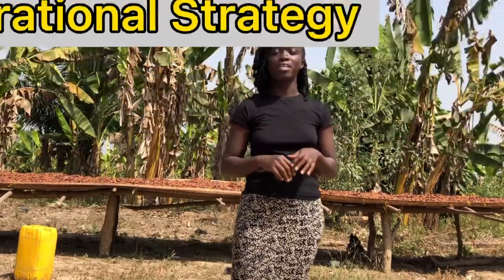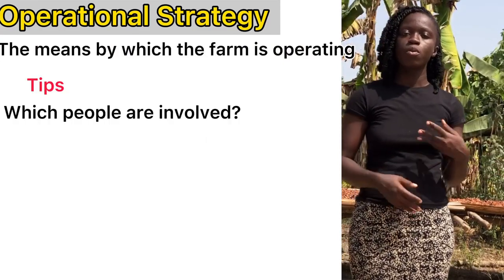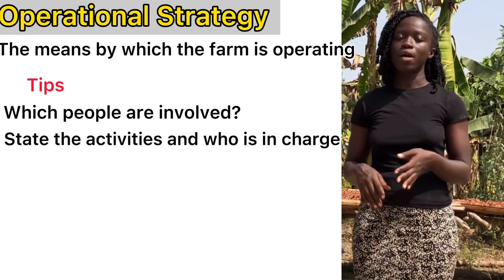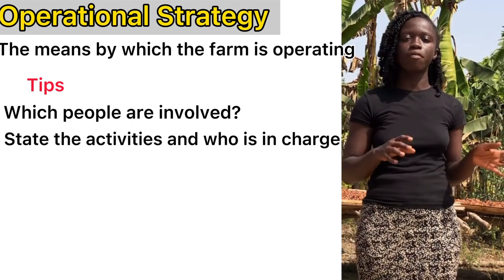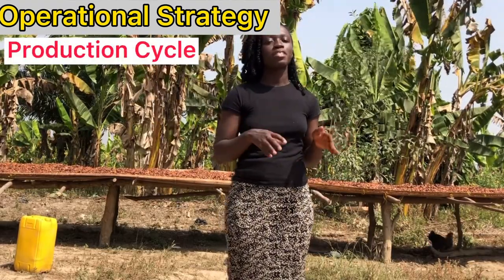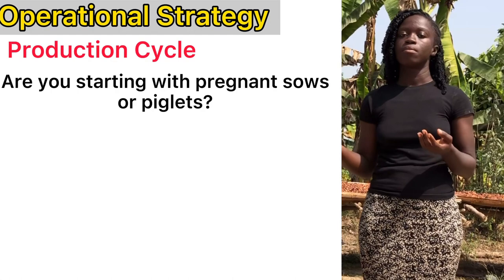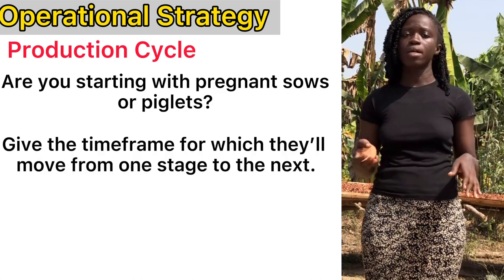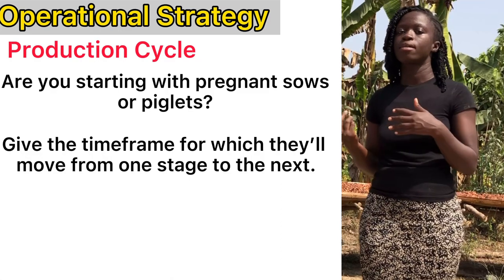Let's move on to the operational strategy — that is, the means by which your farm is operating. Who is involved? Who is mixing the feed? Who is feeding the animals? It states all those lines of activities going on in the farm and who is taking charge of them, ensuring everything is done successfully. Then for the production cycle: where did you start from? Did you start with pregnant sows or with little piglets? You state all those things and give the time frame for which they move from one stage to the other.